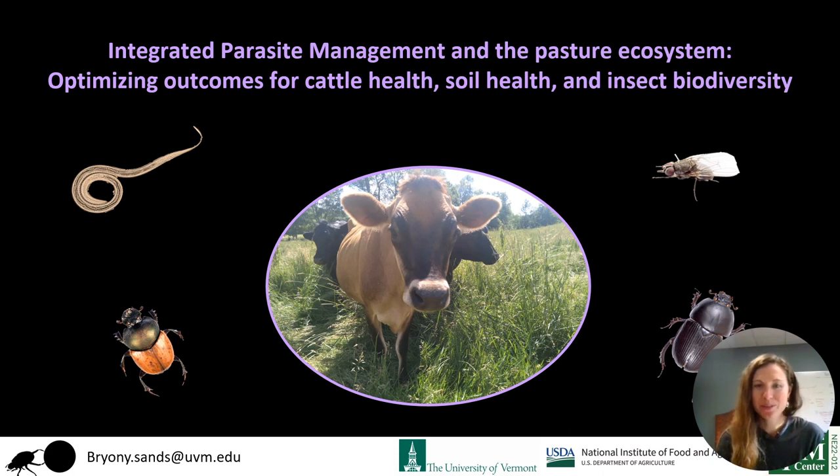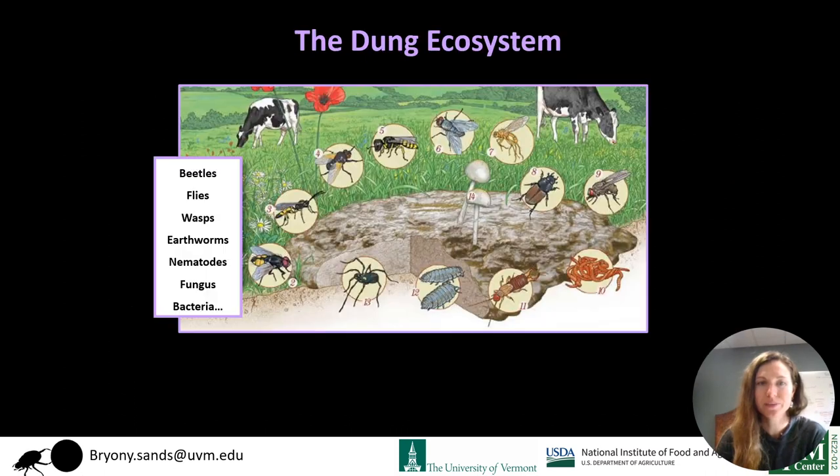My name is Bryony Sands from the University of Vermont, and I'm going to talk to you today about our project looking at IPM on grazing cattle and optimizing outcomes for cattle health, soil health, and insect biodiversity. I'm going to dive straight into a dung pat and tell you about all of the organisms that live inside.